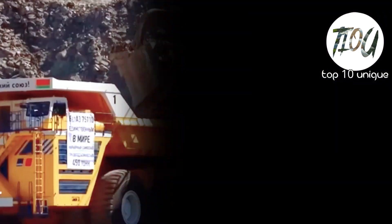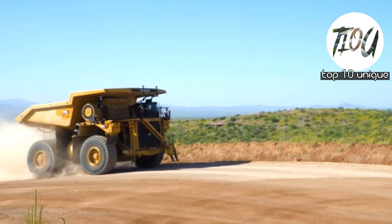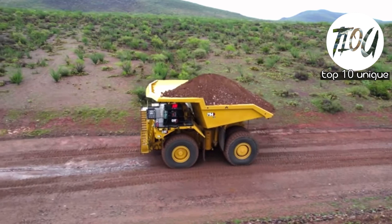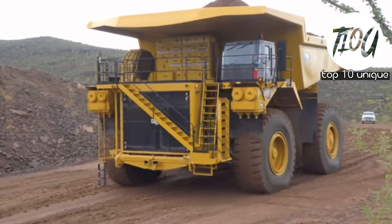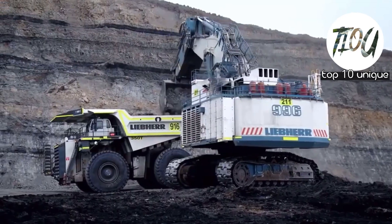And there you have it — a heart-pounding journey through the top 10 biggest trucks in the world. If you enjoyed this mega-size adventure, don't forget to give us a thumbs up and share your thoughts in the comments below.